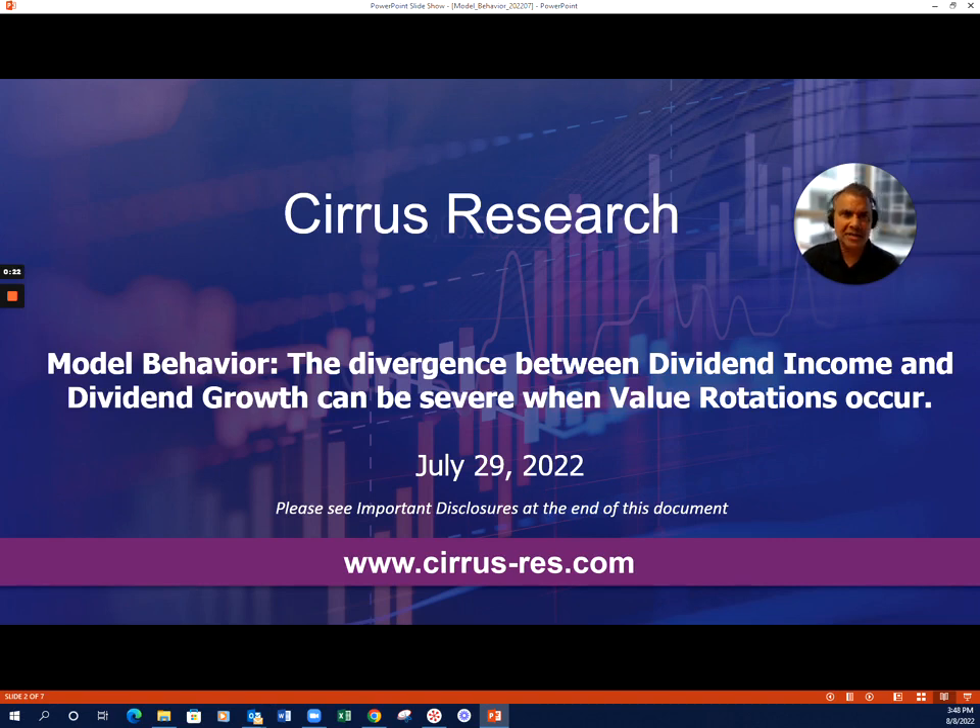In a very nervous market, dividend yield strategies have started to really matter as they've outperformed. Importantly, though, what we focused on was a more nuanced look at dividend yield strategies.